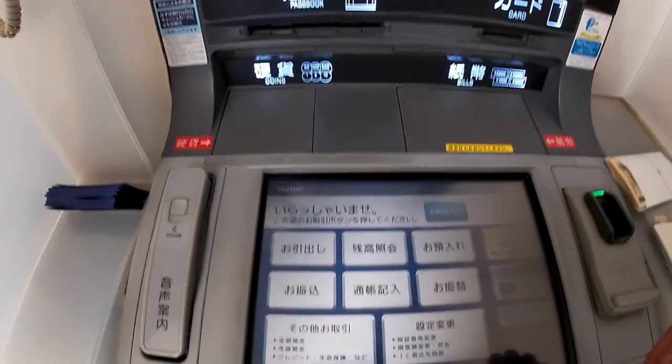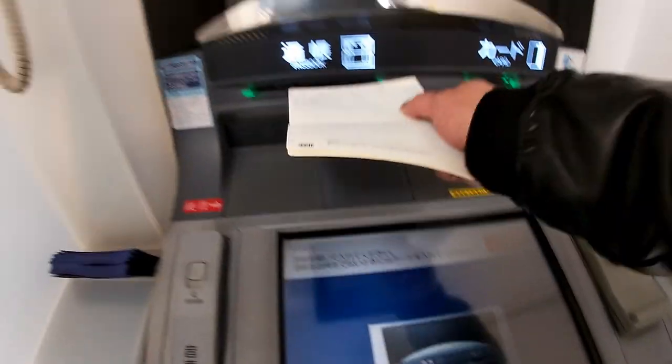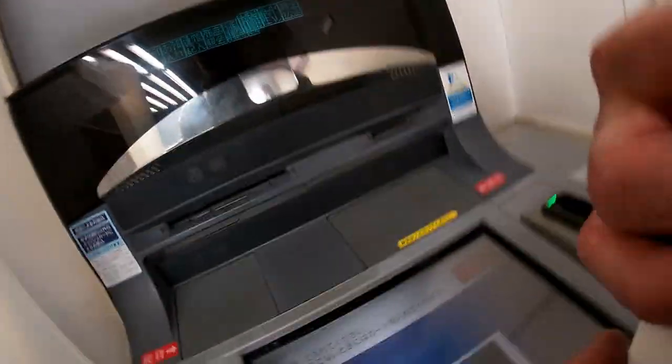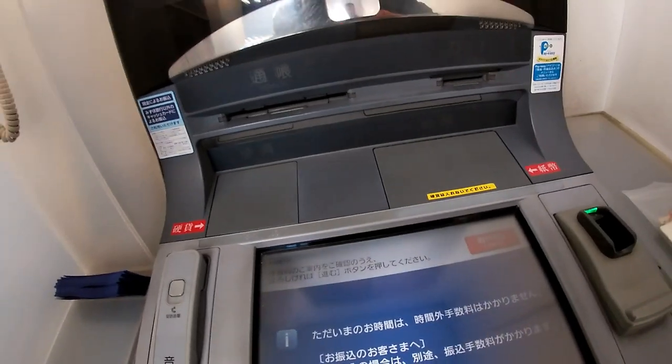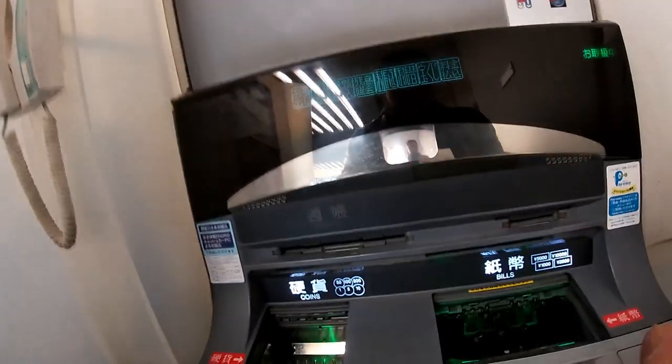When depositing money at a Japanese ATM, make sure you're putting just the cash in the cash compartment. Since it's a weekday, two compartments open up. To the left is for coins, to the right is for cash. I only have cash.